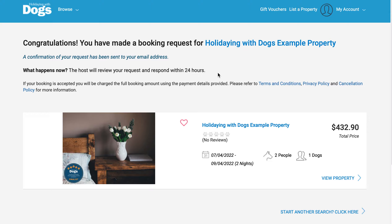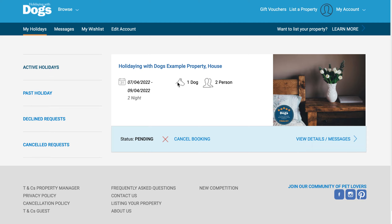You can message them at any time through the booking as well, which I'll show you now. To do that, we go to my account, my holidays, and here is the booking request just submitted, showing the dates, dog, guests, and the status is pending.